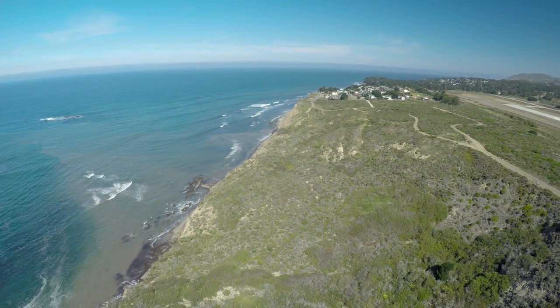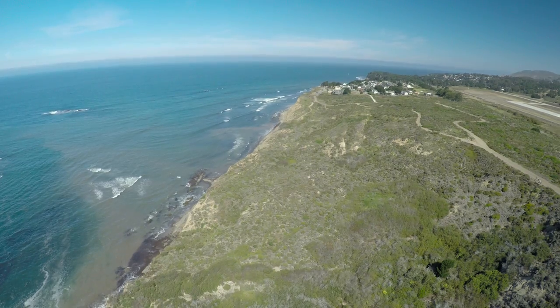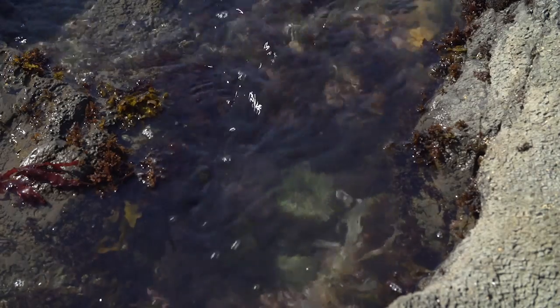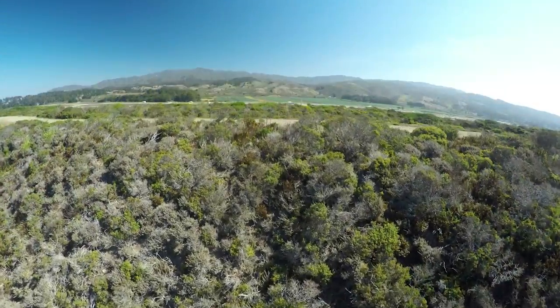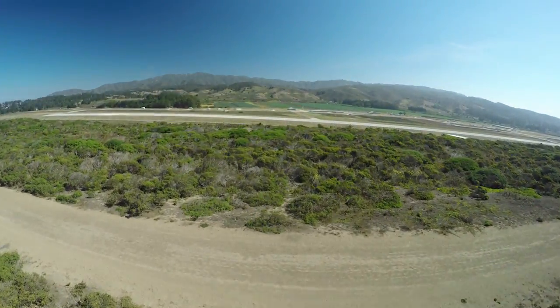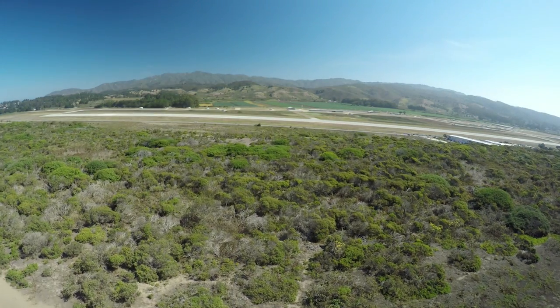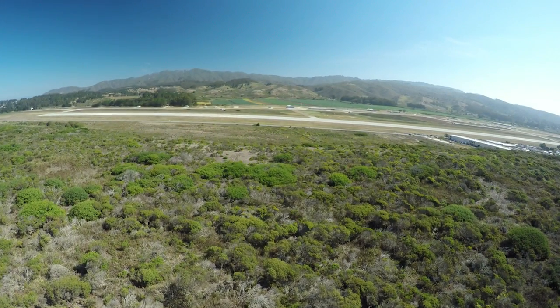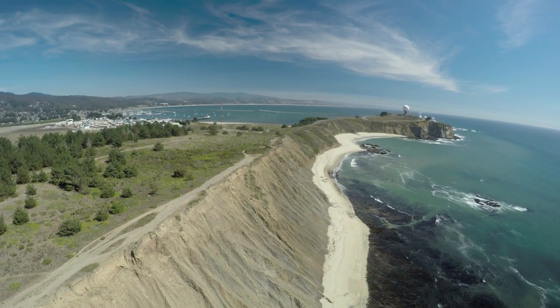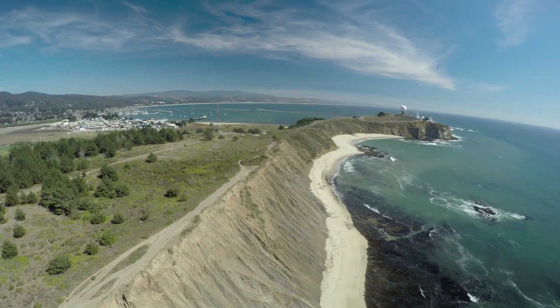The famous Maverick Surf Break is out to the west, and Fitzgerald Marine Reserve, a world-class tide pooling site, is just below. To the east we see the Half Moon Bay Airport, family-owned farms, and Montero Mountain towering in the distance. As we continue south on the Jean Lauer Memorial Trail, we see the town of Princeton-by-the-Sea and the Half Moon Bay Harbor.